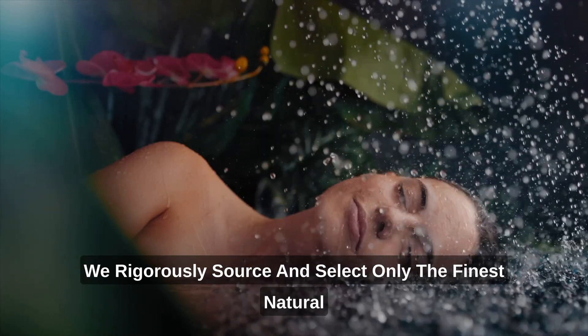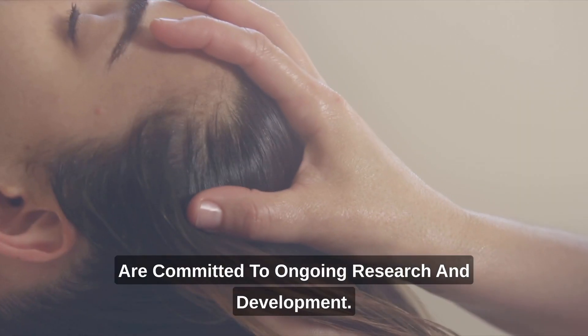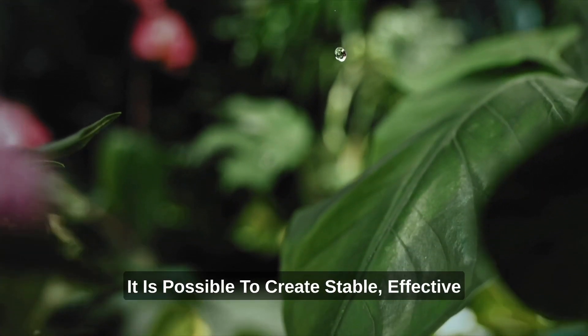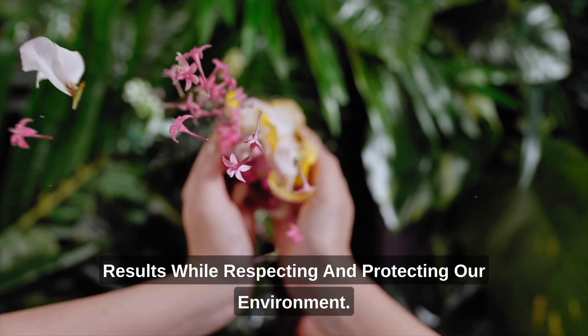We rigorously source and select only the finest natural ingredients perfectly suited for your hair and scalp, and are committed to ongoing research and development. It is possible to create stable, effective botanical hair care products that deliver real results while respecting and protecting our environment.